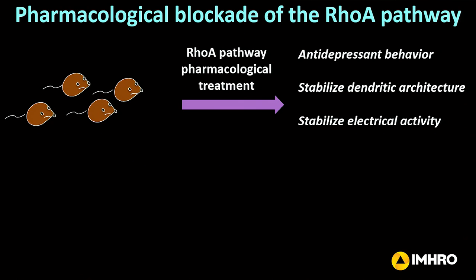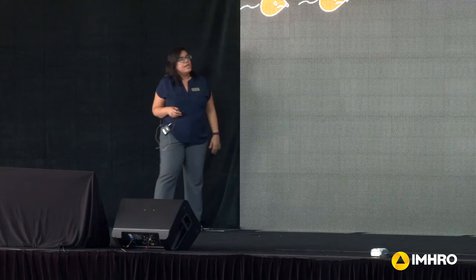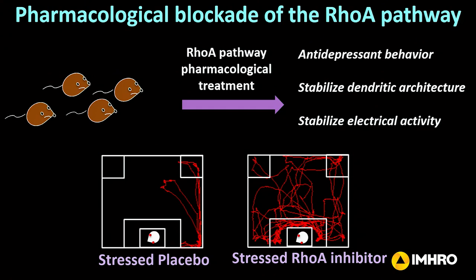The really nice thing about RhoA is we can actually pharmacologically target it. We can also pharmacologically target molecules that interact with RhoA to cause these dendritic changes. So the goal of this award is to take our depressed stressed animals and use RhoA pathway pharmacological treatments to see if we can cause antidepressant behaviors, stabilize this dendritic architecture, and ultimately stabilize this electrical activity. We have some pretty promising data — using a RhoA inhibitor, a stressed animal that receives a placebo injection is still avoiding the novel mouse, but when we give the animal the RhoA inhibitor during stress, we can actually prevent that social avoidance. The goal is to continue testing RhoA and other molecules in that pathway to reverse these behaviors and neuronal changes.